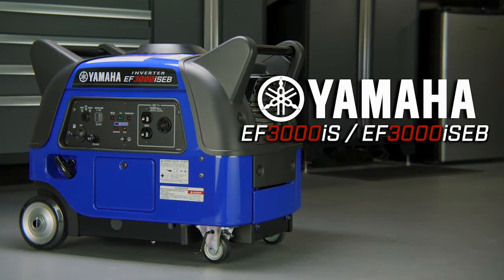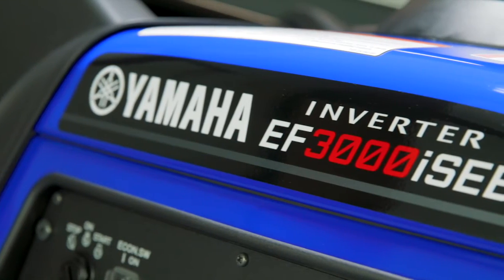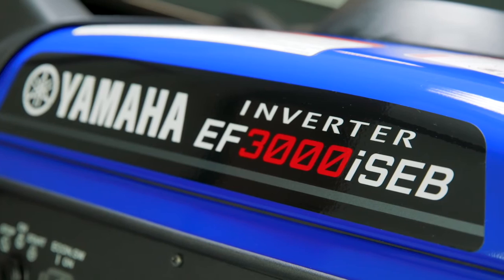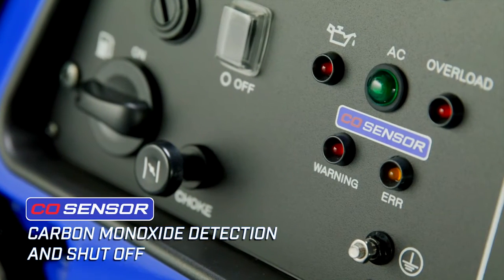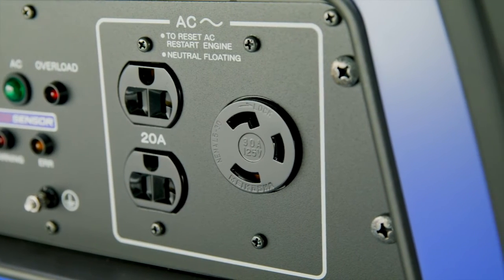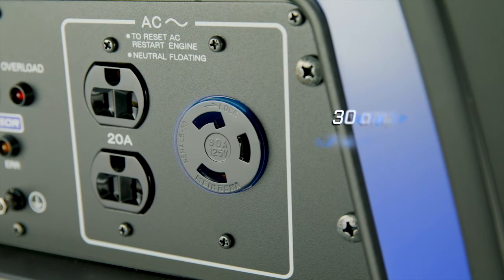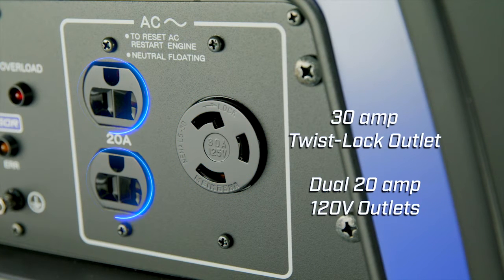Yamaha brings powerful performance and enhanced protection with the new Yamaha EF3000 and EF3000 Boost inverter generators. The new CO sensor automatically shuts off the engine if high levels of carbon monoxide are detected. Clean and consistent power is easily accessible with a 30 amp twist lock outlet and dual 20 amp outlets.